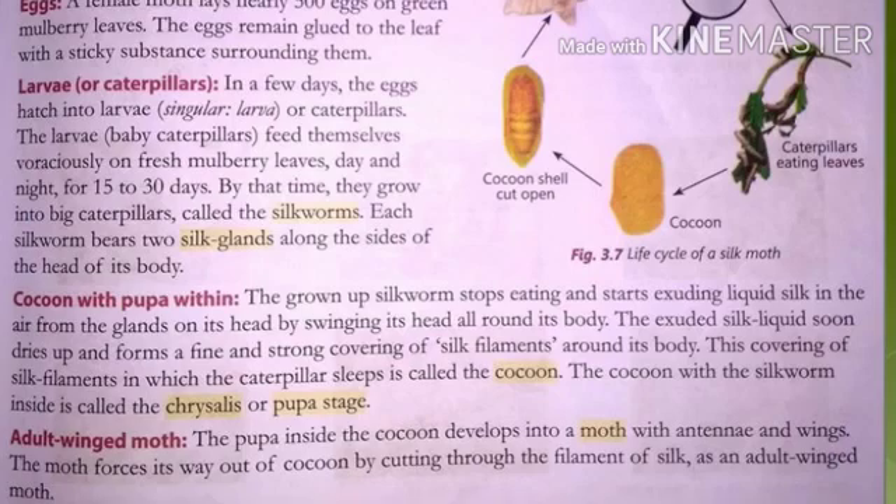After some days the eggs hatch and a small larva comes out, which we call a baby caterpillar. That baby caterpillar, after coming out from the egg, feeds on mulberry leaves for 15 to 20 days voraciously — meaning regularly and continuously.